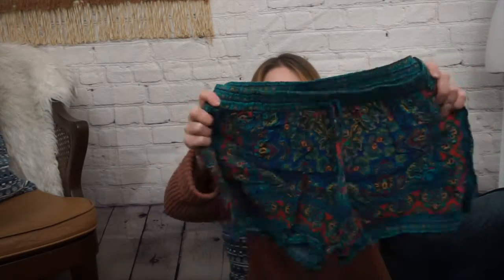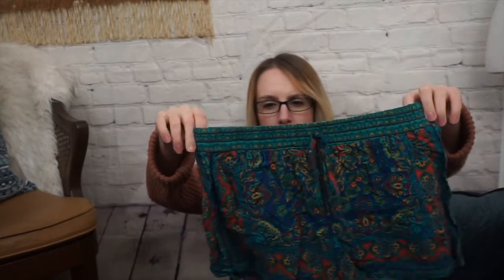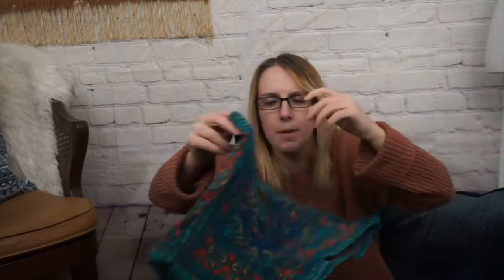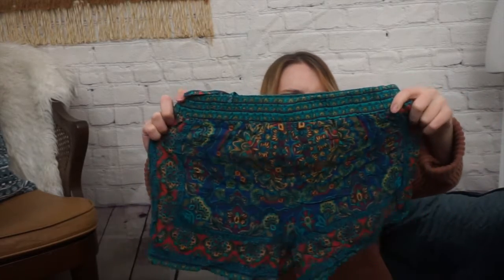Next I have this really cute pair of shorts. This is by Gypsy and Vagabond, which I think is sold at Nordstrom. It's a size medium, and they are just a really cute pair of — I don't know what you would call this print — maybe like a scarf print shorts. That's what the back looks like, and they're just drawstring. They're nice and stretchy, really good for when it's hot.